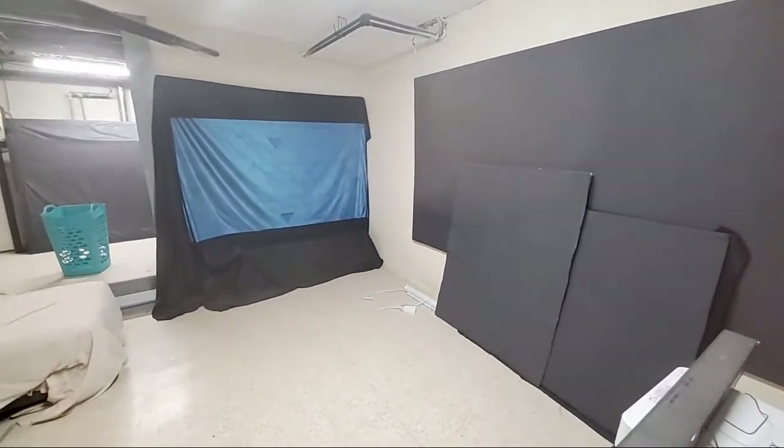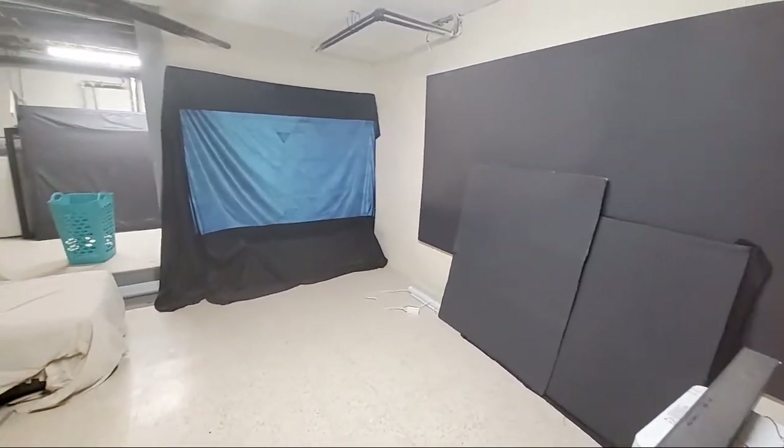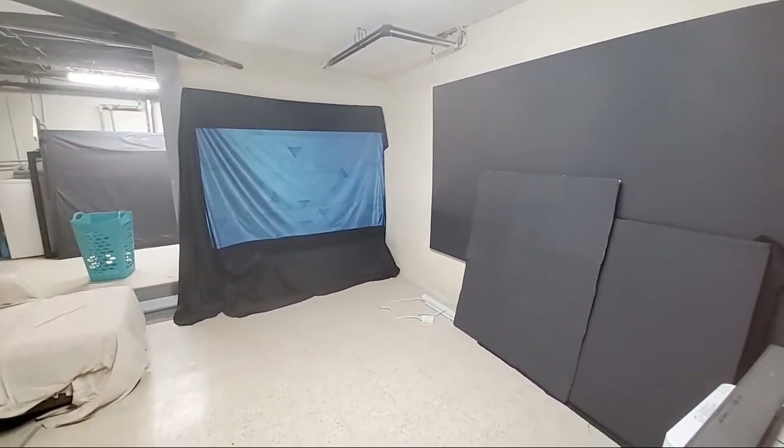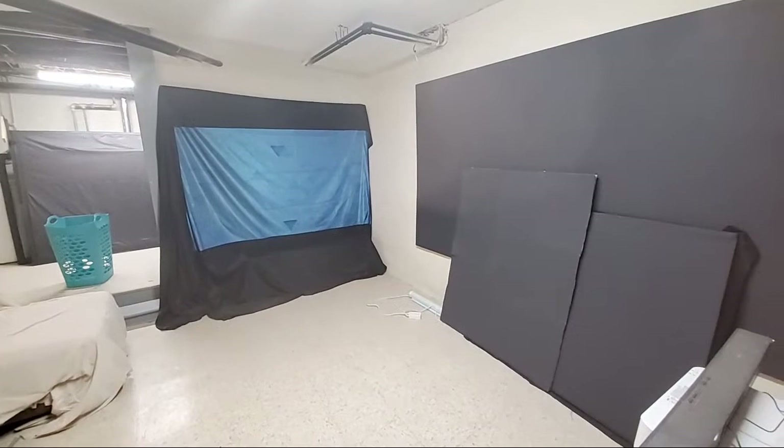My name is Kenneth Bird, I'm the creator of a Luminous 4K screen paint using ambient light rejection technology — gain times seven and eight.